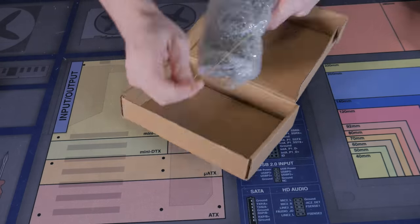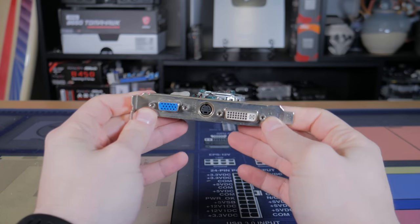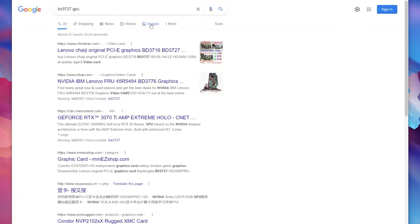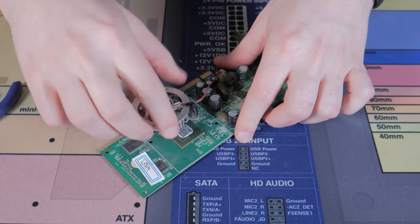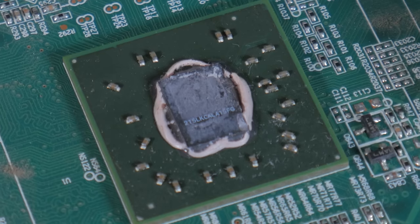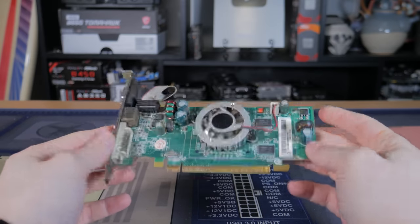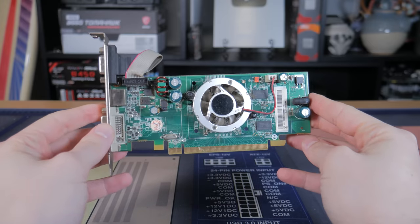Card number 2 had the same cooler, 2 extra video outputs, and somehow even more dust and rust. It had a different code BD3727 but looking it up showed very similar results with nothing definitive. I popped off the cooler, attempted to rub off the old thermal paste, and found the code 215LKCALA15FG, which didn't result in anything meaningful, so I just assumed it was another junk 9300GE-level card and moved on.